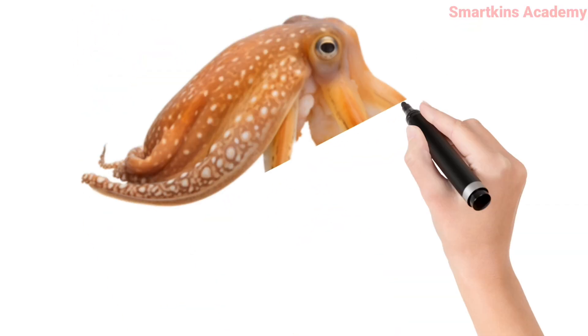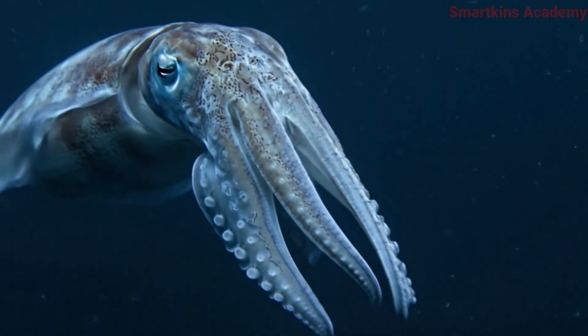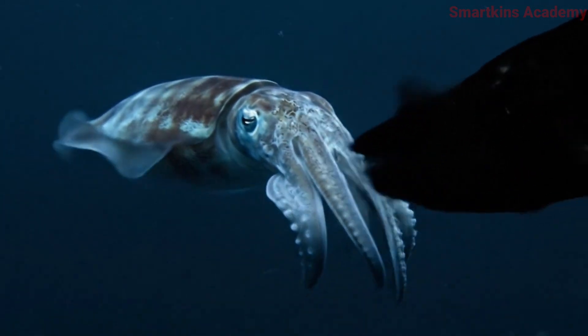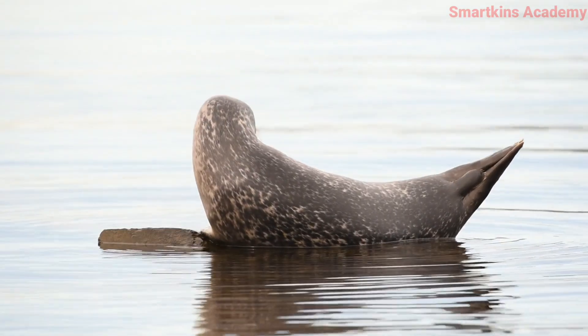This is Squid. Swims fast and releases ink when in danger. This is Seal. Can swim in water and rest on land easily.